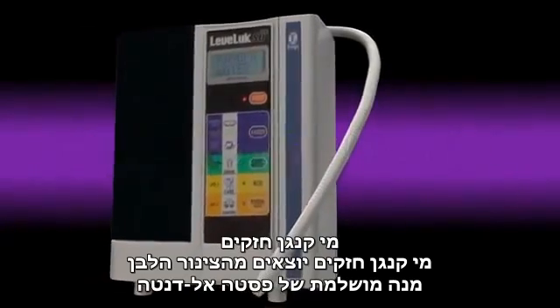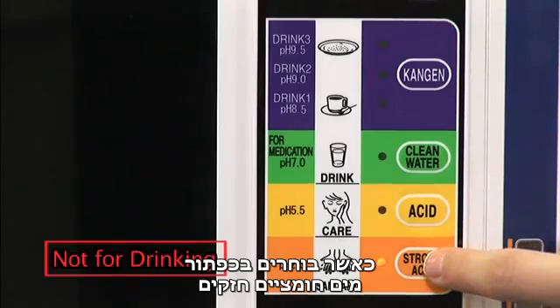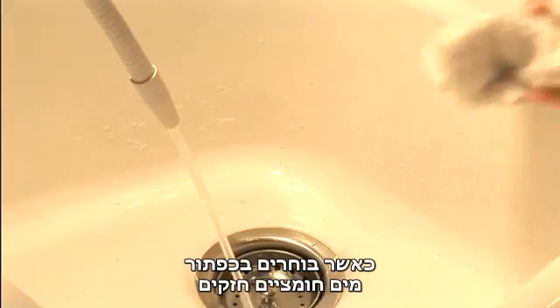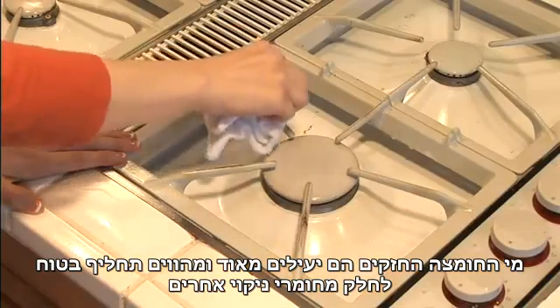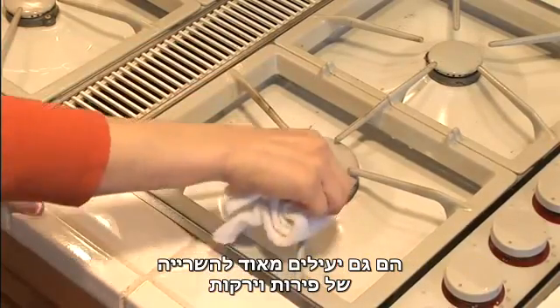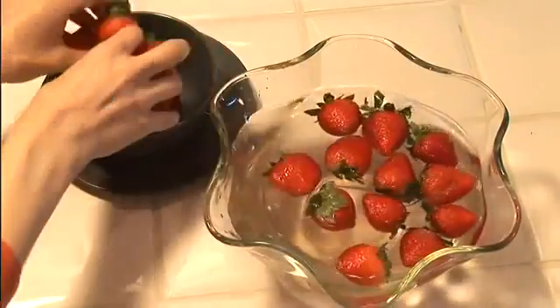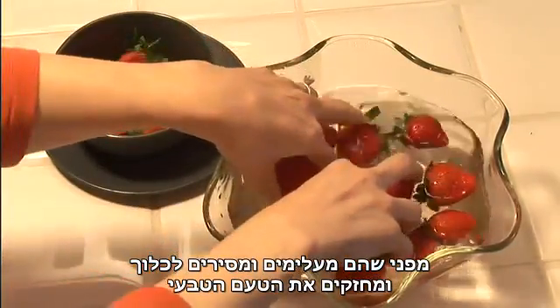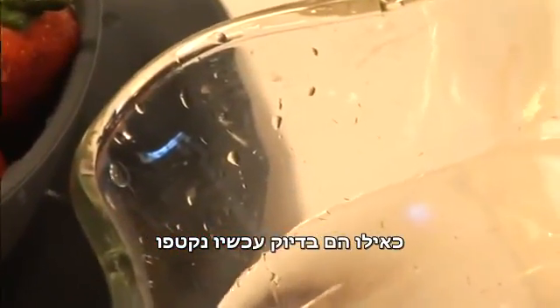Strong Kangen water comes out of the white hose when you select the strong Kangen button. It is a very powerful and environmentally safe alternative to many cleaning supplies. It is also very efficient when used to soak fruits and vegetables, as it dissolves and removes impurities and enhances the natural taste as if the produce was just picked from the vine.